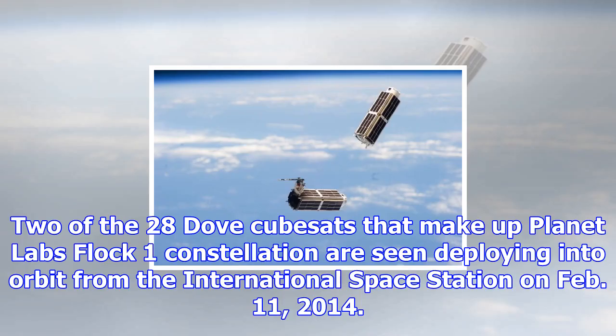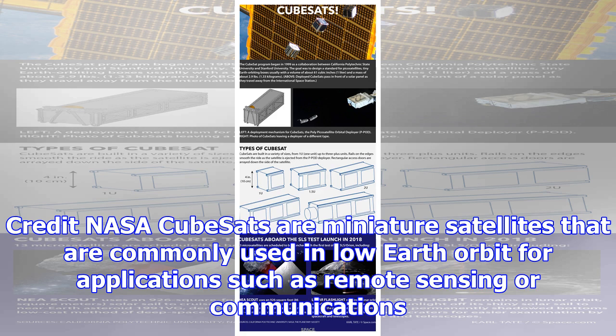Two of the 28 Dove CubeSats that make up Planet Labs' Flock 1 constellation are seen deploying into orbit from the International Space Station on February 11, 2014.